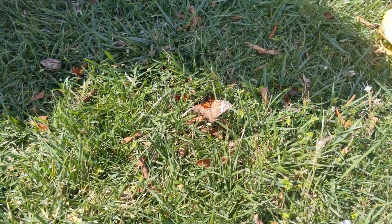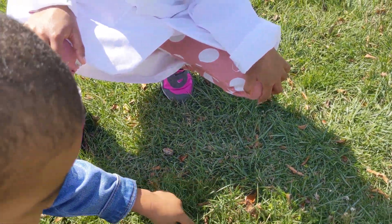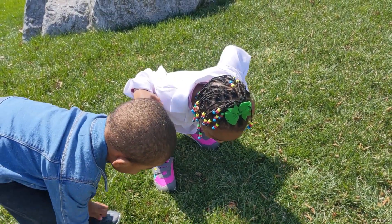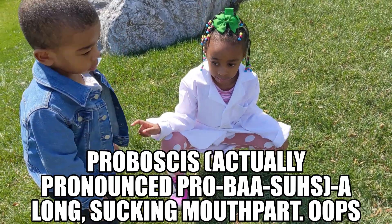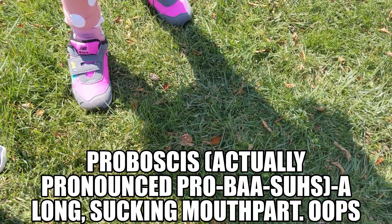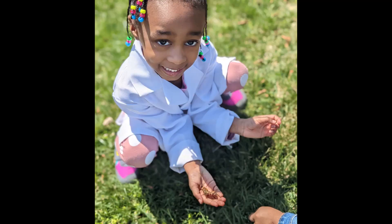It came out! How exciting, Dev. Hey Mr. Butterfly, why don't you go fly somewhere else? Hi little boy. So he has a long tongue to suck up flowers. Do you know what his tongue is called? It's called a proboscis. A proboscis.